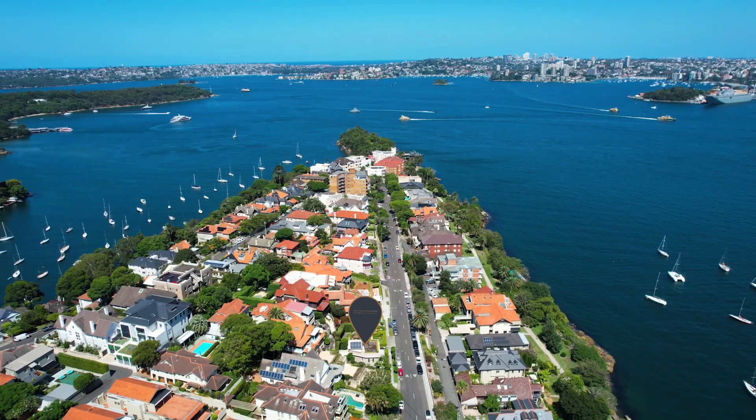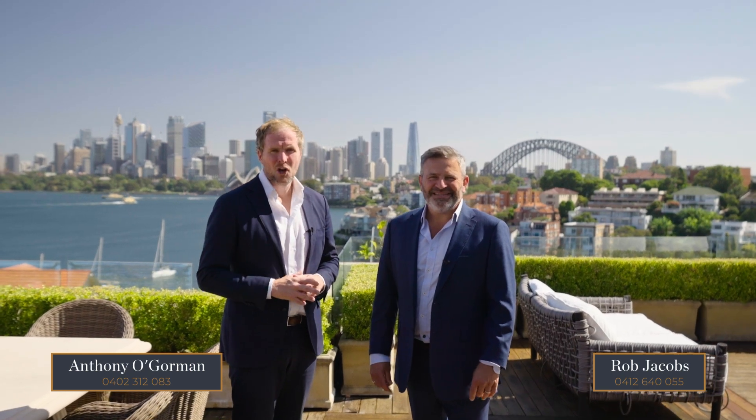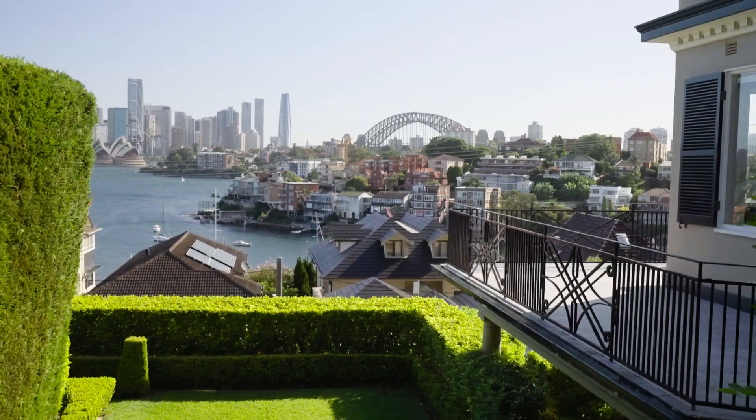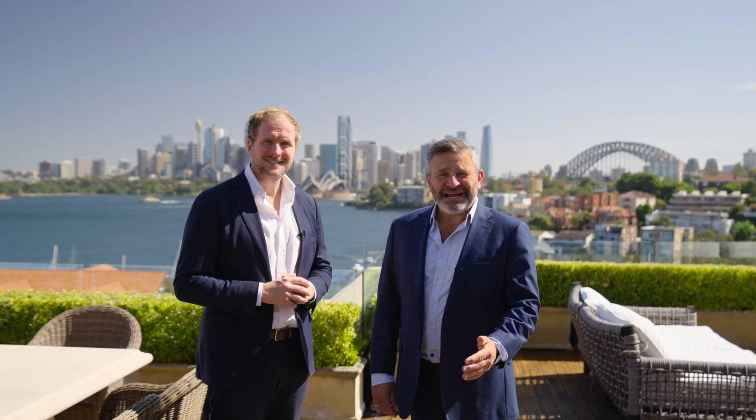Welcome to Mia Mia, a magnificent four-bedroom French Provincial family home set on Cremorne Point. A wonderful lifestyle opportunity with the most spectacular harbour views. I'm Anthony O'Gorman, I'm Rob Jacobs. Come take a look through.